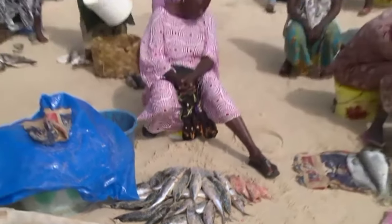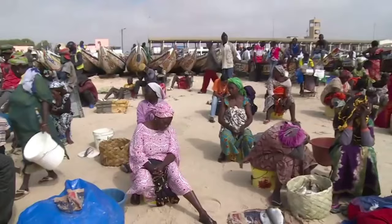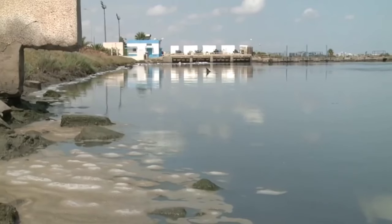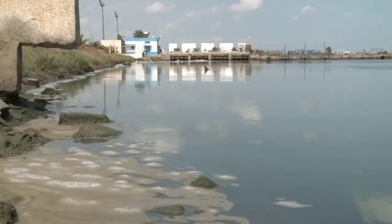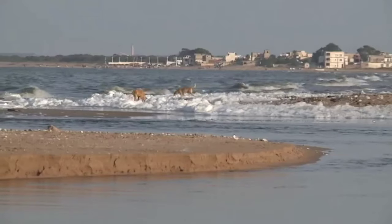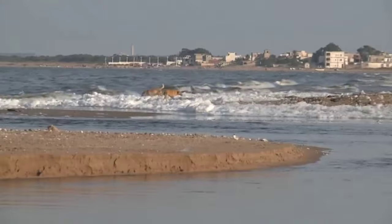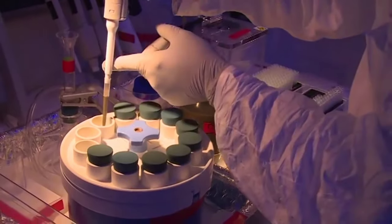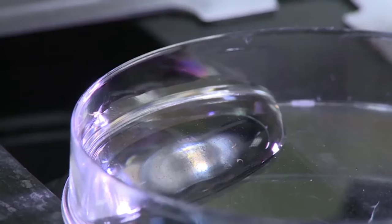Seafood is a major source of nutrition and income. As industrial, agricultural and human waste finds its way into the oceans, this precious marine resource is threatened. Scientists use a range of nuclear techniques to study and monitor marine pollution.